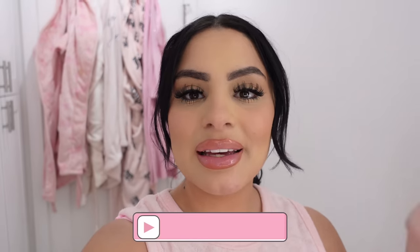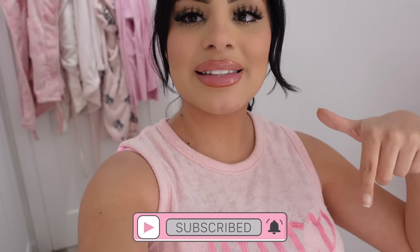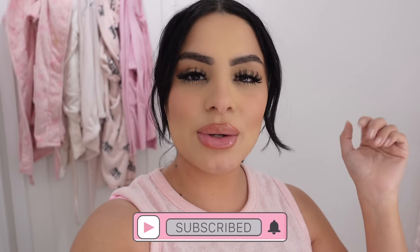Hey pretties! Welcome back to my channel. If you don't know me, my name is Tania and I film all kinds of pink, curly, beauty, fashion, and lifestyle videos on this channel. If that's something you're new to, make sure you hit the subscribe button down below and push the notifications so you don't miss any of my videos.